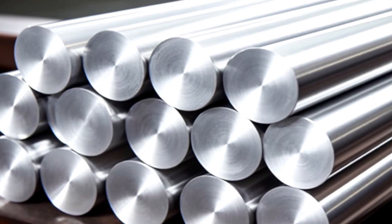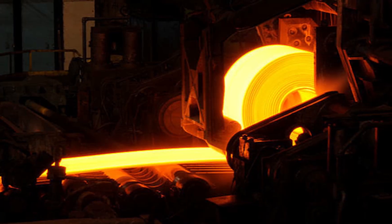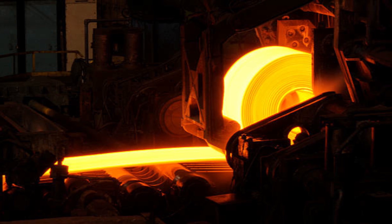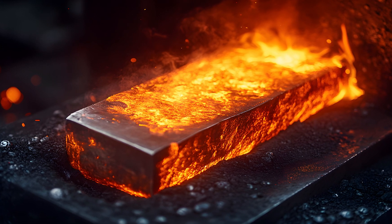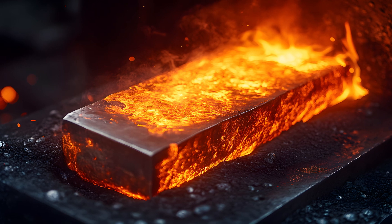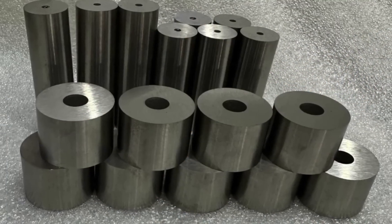At this stage, the tungsten is still not at its full strength. To further enhance it, the metal undergoes hot working processes like rolling, forging, or swaging. These techniques refine the grain structure, increasing its toughness and making it suitable for high-stress applications.